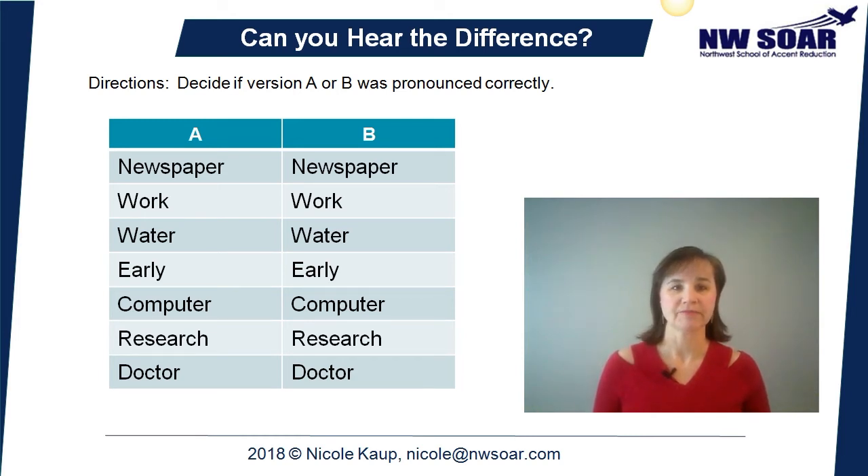The first one: Newspaper. Newspaper. Work. Work. Water. Water. Early. Early. Computer. Computer. Research. Research. Doctor. Doctor.